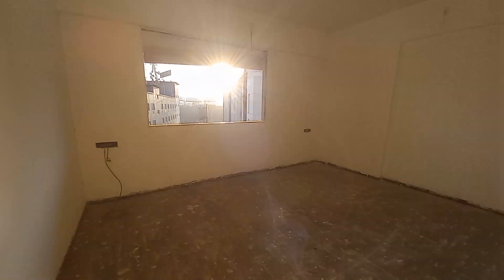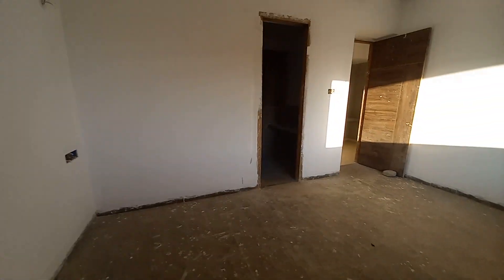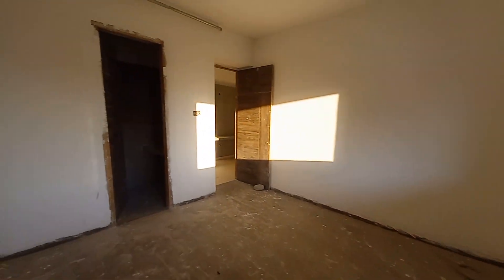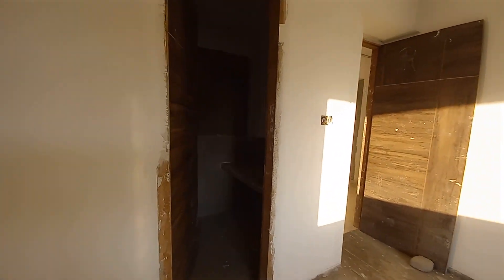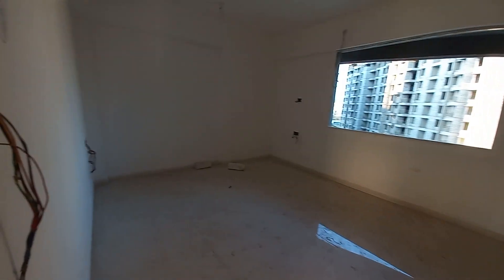This is the second bedroom, with a size of 15 feet by 12 feet — a huge bedroom. With this bedroom you get a master toilet with premium quality tile selection and premium quality fittings throughout. The master toilet has a size of 9 feet by 5 feet.